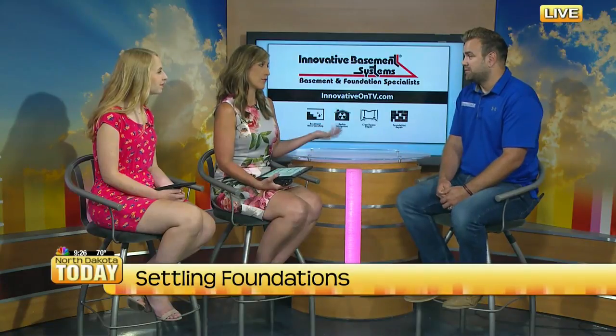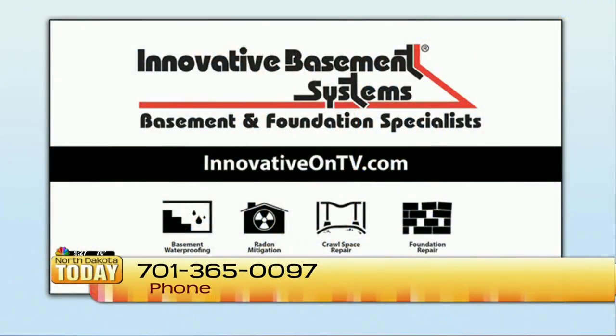How do people get ahold of you? You have the free consultation — if people are wondering whether they should give you a call, what would you tell them? 701-365-0097 or InnovativeOnTV.com. It's just worth having someone come and take a look, and maybe it's okay.